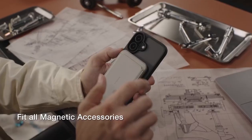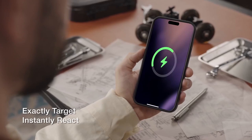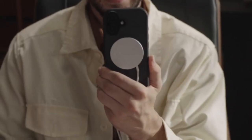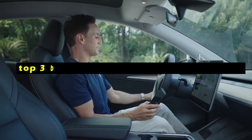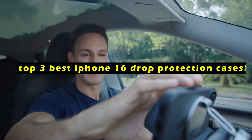Protecting your iPhone 16 from accidental drops is crucial to preserving its functionality and aesthetic appeal. The right case can provide reliable safeguarding against impact and damage.